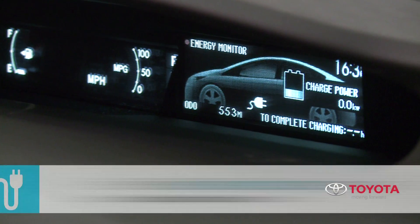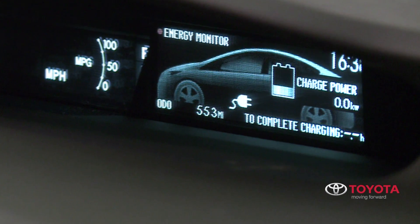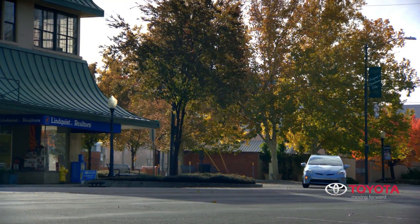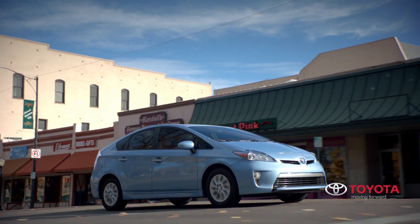Plug-in also features a charge time display that lets the driver preset start and end times for recharge. Many of the technologies found in the new Prius plug-in offer multiple benefits and advantages, including greater driving convenience as well as increased safety.